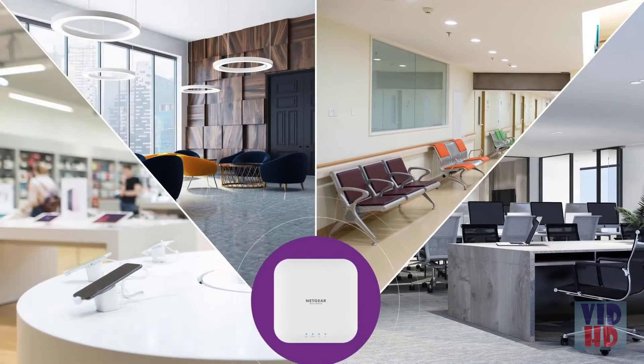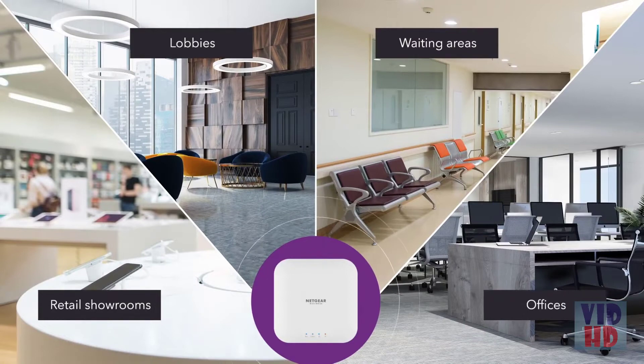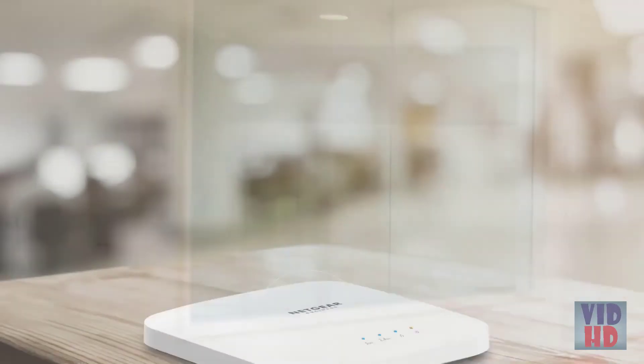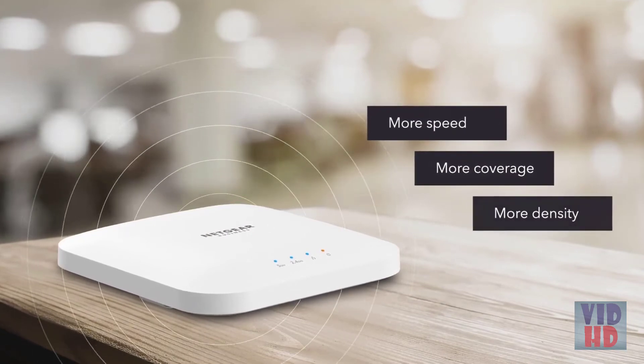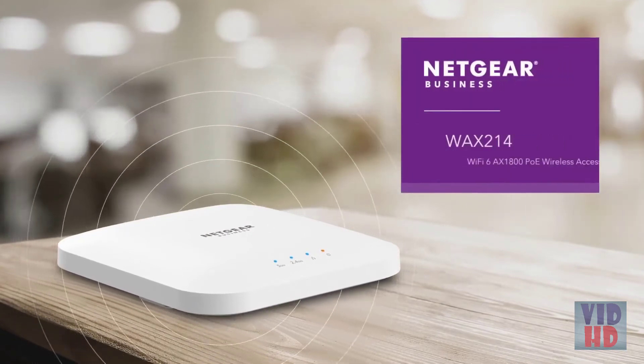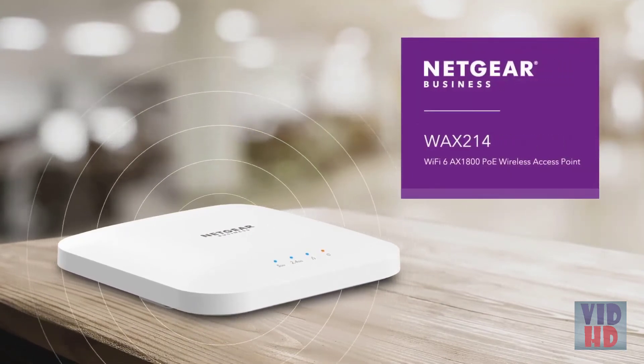Easy to set up and easy to manage locally. Ideal for retail showrooms, lobbies, waiting areas, professional offices, and more. Improves speed, coverage, and device density with a convenient and cost-effective Wi-Fi 6 POE solution — the NETGEAR WAX214 Wi-Fi 6 AX1800 POE wireless access point.